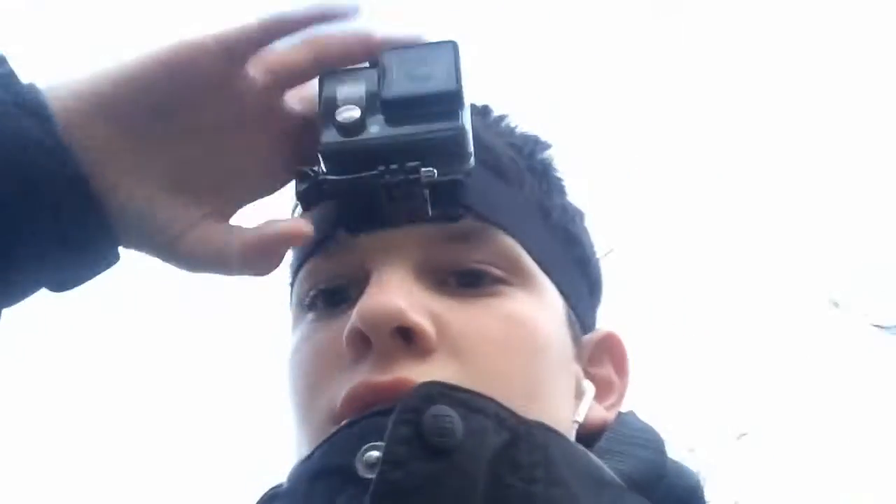Hey guys, welcome back to Everyday Pixel! Today we're gonna find out what's in the sewer, and we're also gonna see where the Flex Seal is — which I'm also not sure of. I'm just gonna take off my GoPro real quick.